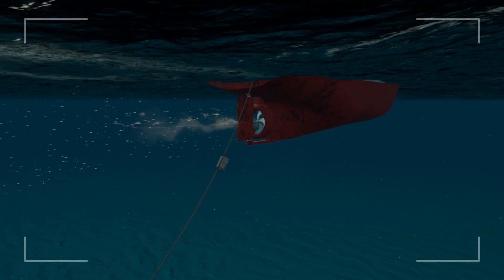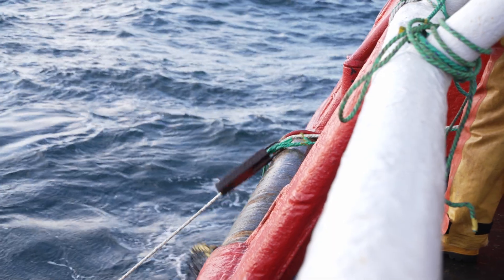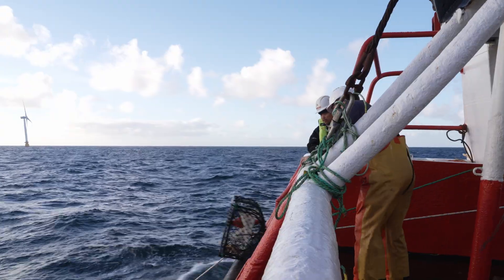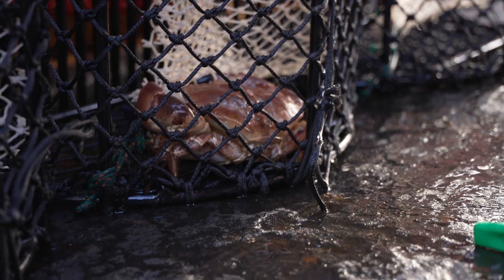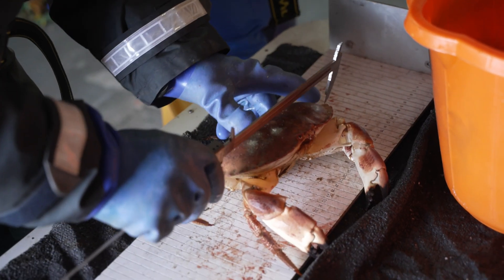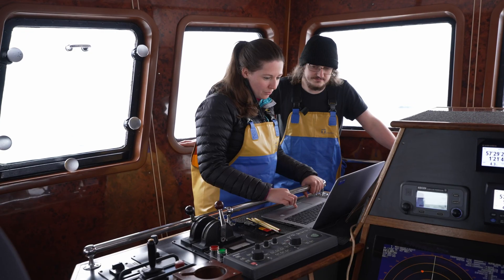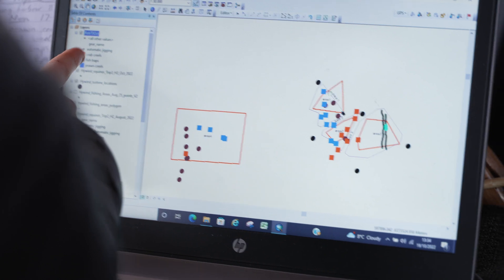We're doing a rotational fishing method around the different sites inside and outside of the wind farm, deploying and hauling the different types of gear each day and moving on to the next area and so on. This is the standard way that we measure fish and shellfish, and we're putting all that data into the laptop and analyzing it.